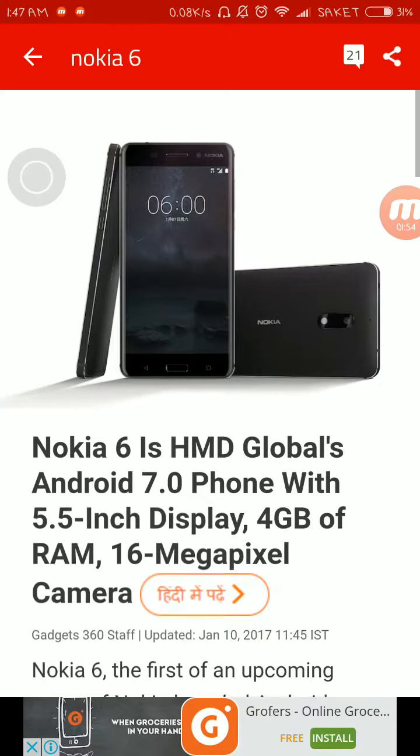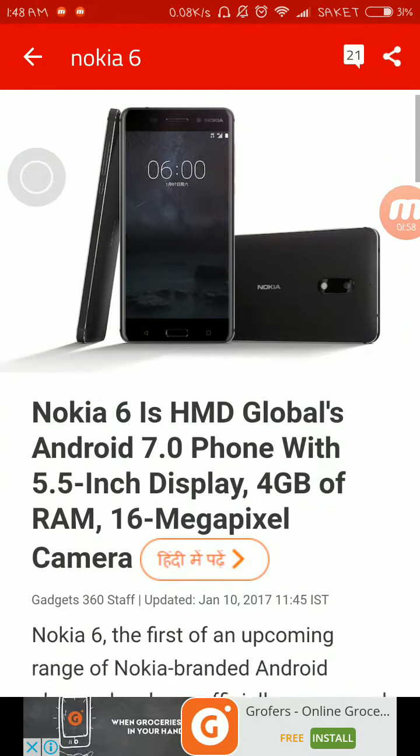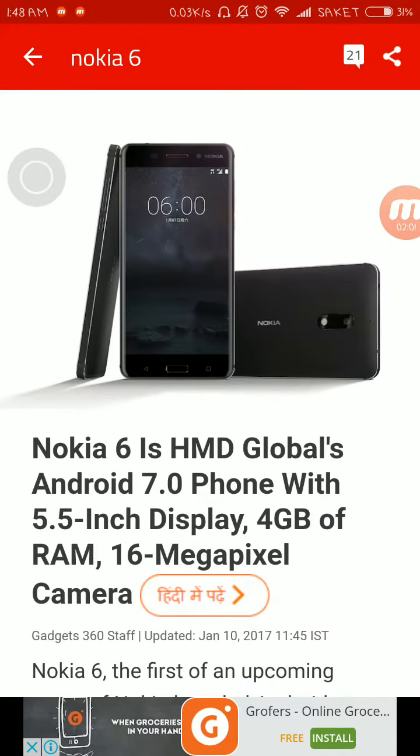That was the feature and specification video of the Nokia 6. Hope to see you in the next video — subscribe for more videos, thank you.